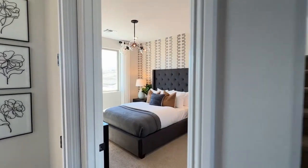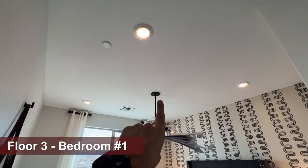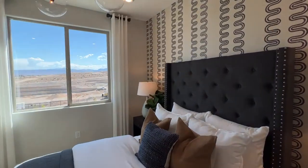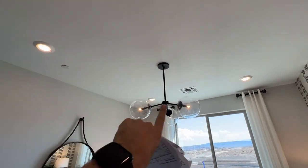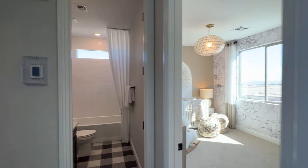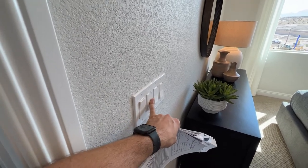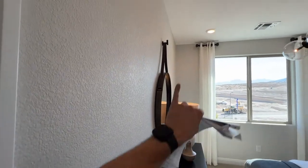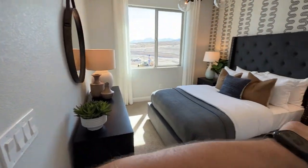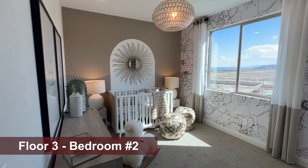The bedrooms are a fair size. Recessed lights are not included — you'll get a half-hot switch to attach a lamp. Recessed lights are about $200 each, plus $300 for a ceiling fan pre-wire or light pre-wire. There are two switches for the pre-wire — one for the fan and one for the light. The second bedroom is spacious at about 10 by 12 feet.